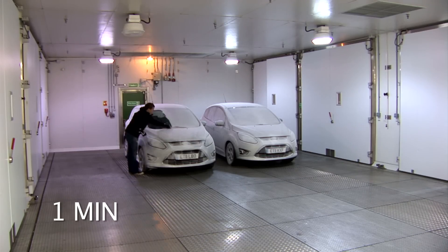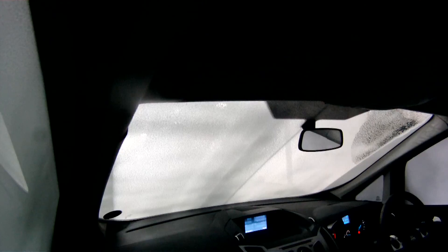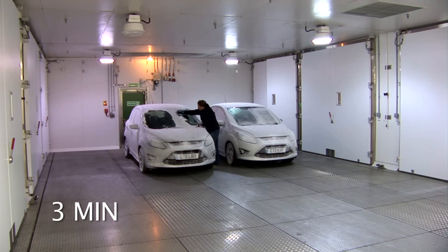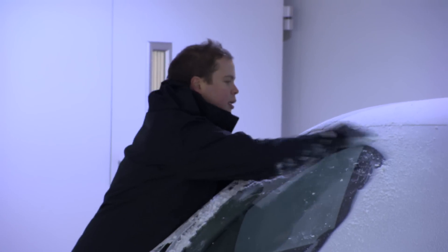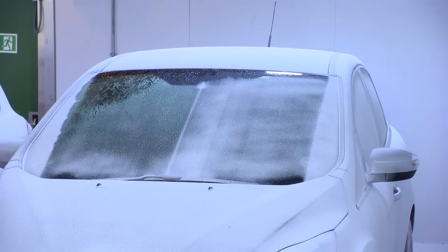Quick Clear uses a mesh of very thin heating wires embedded between two layers of windscreen glass to provide de-icing without compromising visibility. Now, even at these super low temperatures, it takes no time to clear the screen. Can't say the same about Gareth though.